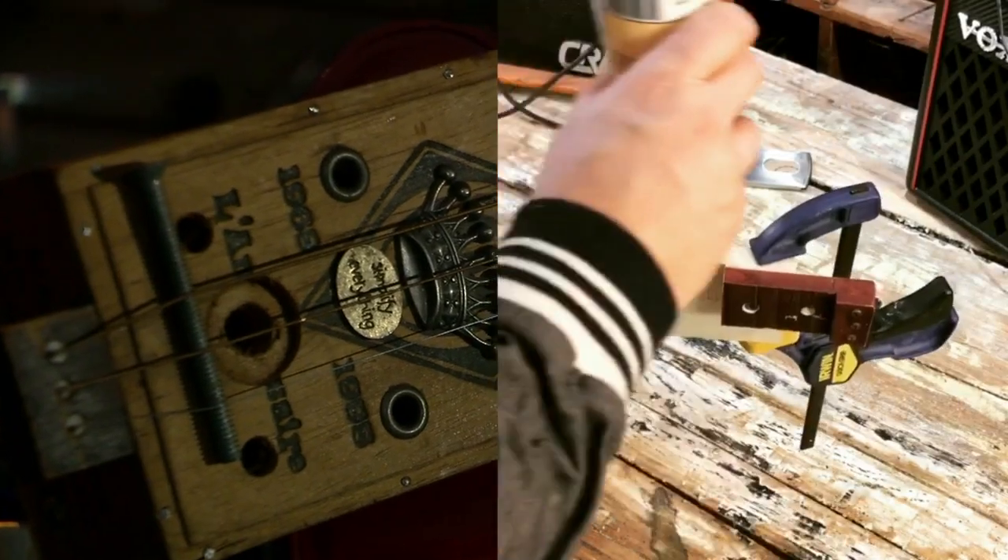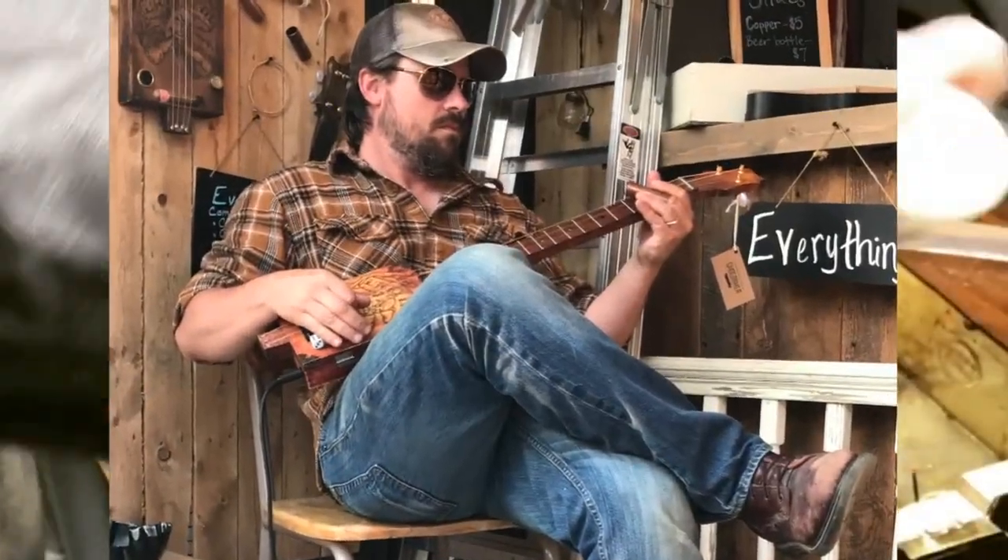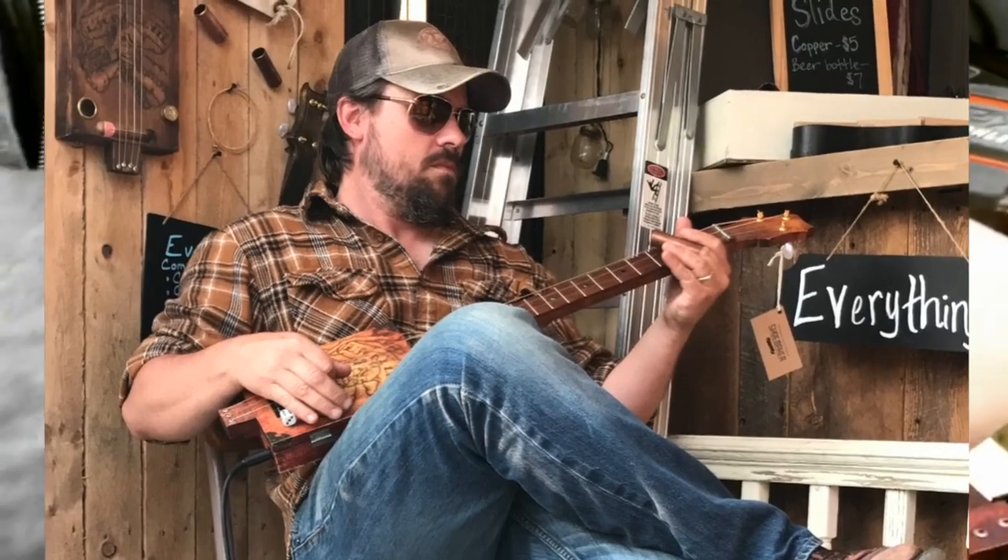He couldn't believe it was seriously real. Eight years ago, Gibson made his first cigar box guitar. He had been inspired by a documentary, but there may have been another motive. The recession had left Gibson without a job. He lost a house over it — pretty much everything. He was back to square one.